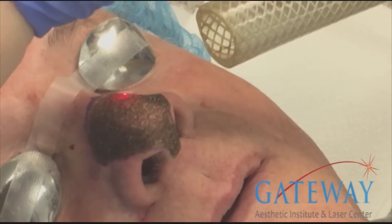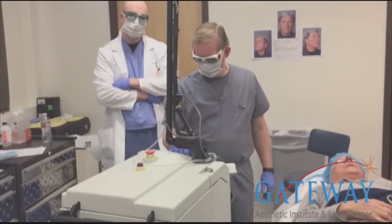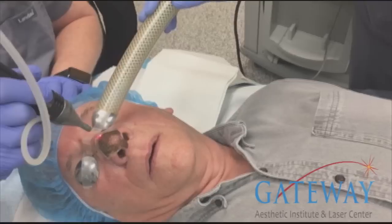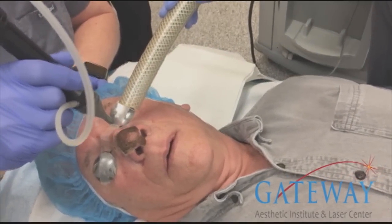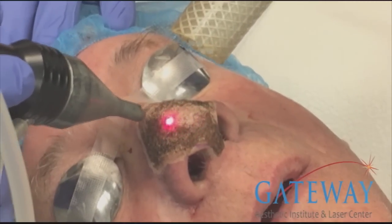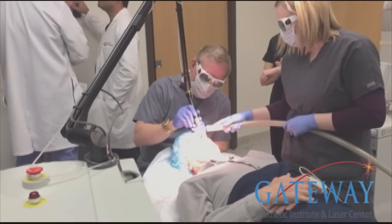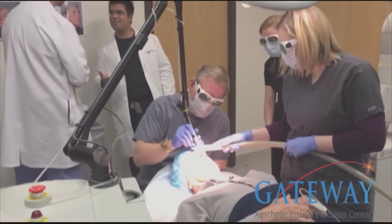Then we switch after the Ultra Pulse laser to a CO2 erbium combined wavelength laser. This removes the char and does the finishing touches on the nose so that it will heal faster and the laser char from the CO2 laser has been removed. This also allows us to do some fine shaping.